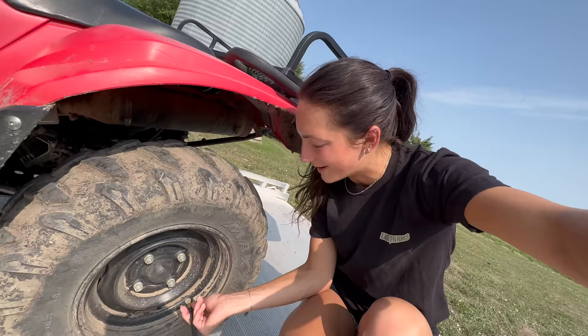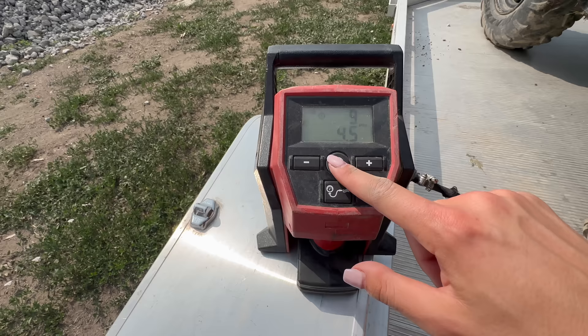I always put this little cap in my pocket thinking I can't forget it if it's in my pocket, right? And then I go and do laundry and I probably find one of those little tire caps in every load of laundry that I do — it's ridiculous. These little Milwaukee portable inflators are super cool, just tightens right on like that.